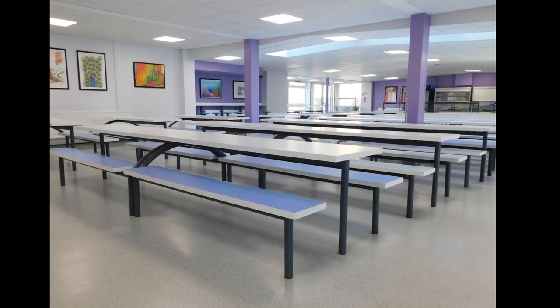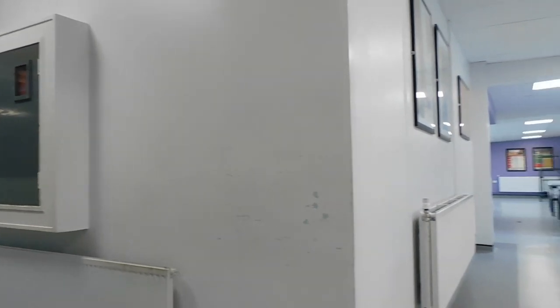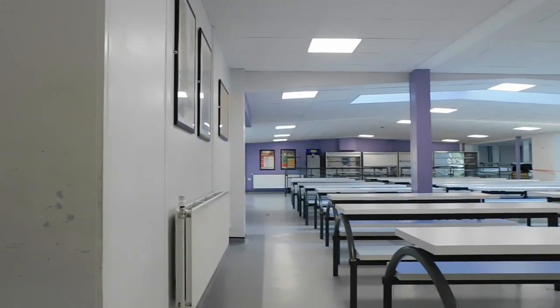This is the canteen here at Fulford. When you arrive in the canteen, you will queue down the B block corridor and up towards the drinks fridges.